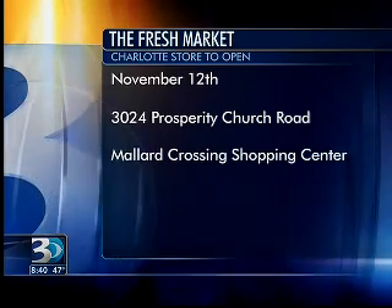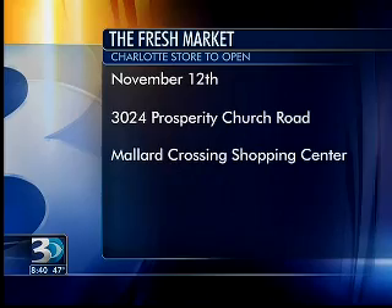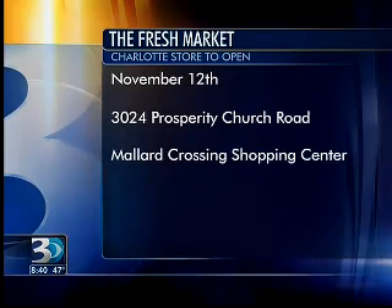Here we go — 3024 Prosperity Church Road. That's tomorrow at the Mallard Crossing Shopping Center.